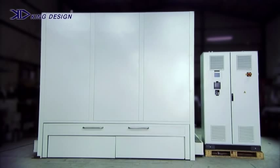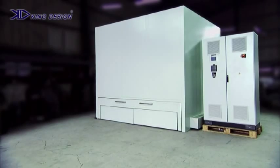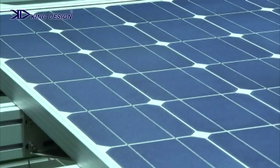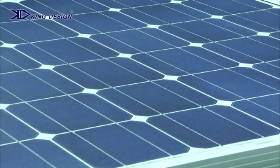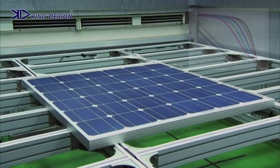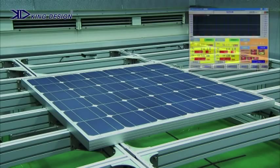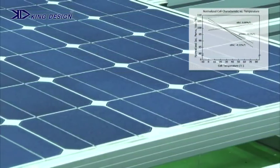King Design's steady-state sun simulator meets the IEC class B specification. Users can also easily adjust the light intensity. Through this artificial light source, you can simulate solar module efficiency at different sunlight intensities. With our chamber-type special design, we can precisely measure the maximum power of the modules, perform hotspot tests and light soaking for thin film modules, and measure temperature coefficients and performance at low irradiance.